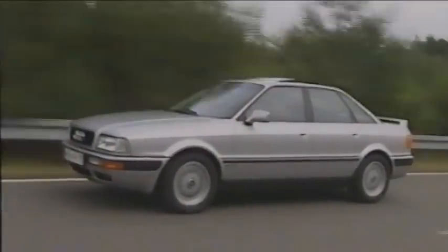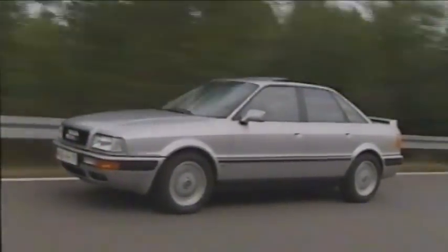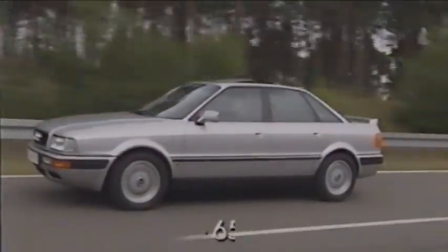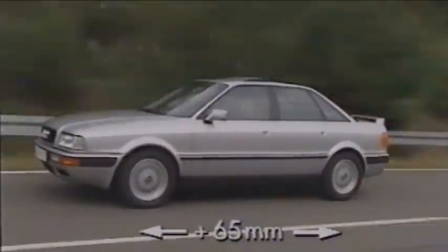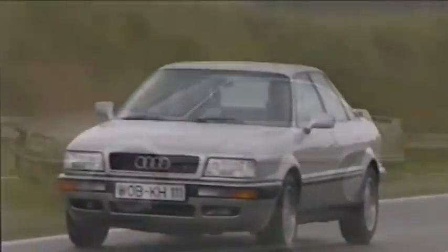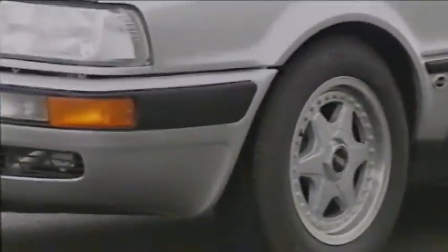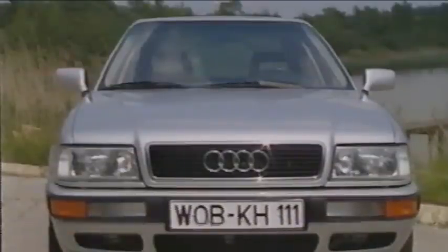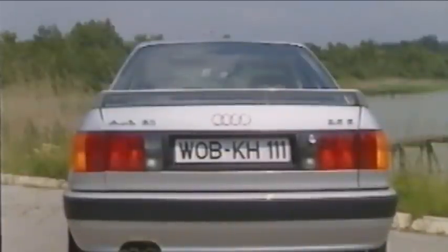All Quattro and front-wheel-drive models received entirely new rear axle designs. At the same time, the wheelbase was increased by 65 mm. The standard tire dimension of 195/65 R15 ensures good ride comfort and reliable power transmission. In addition to the wheelbase change, the front track was widened by 38 mm and the rear by 39 mm.